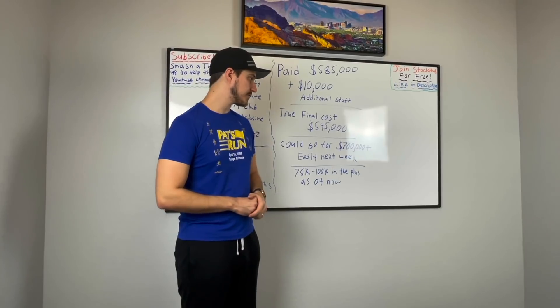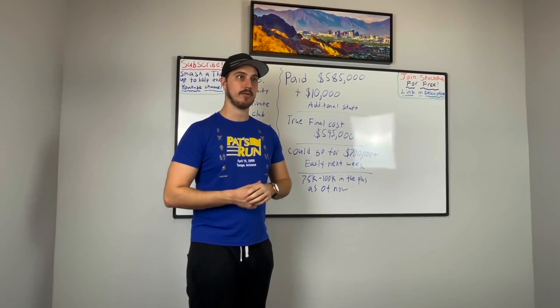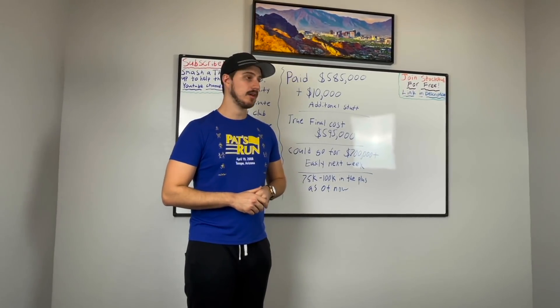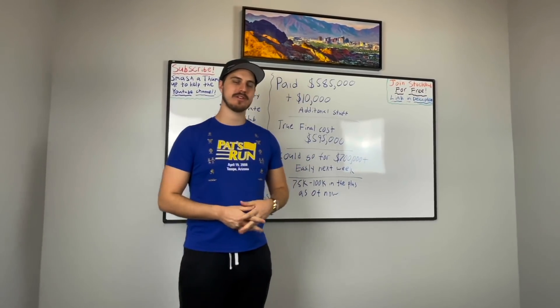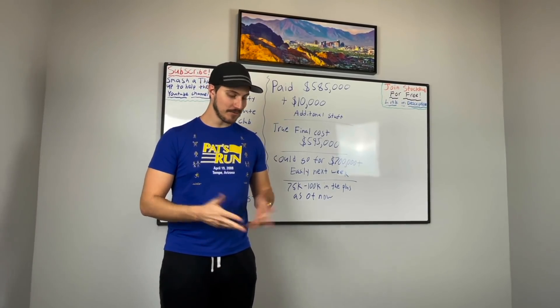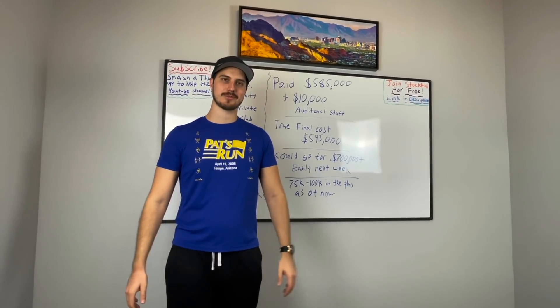The Vegas home we're building right now is in a similar position — we could get at least six figures more than we paid. My neighbor Graham could also sell his place for at least $100,000 more than he paid, so Graham, you owe me one. Anyway, I hope you enjoyed this home tour and the financial breakdown behind it. If you don't mind, smash the thumbs up — it helps out this little channel, Financial Education 3, which has about 13,000 subscribers. Hope you guys have a great day — peace.